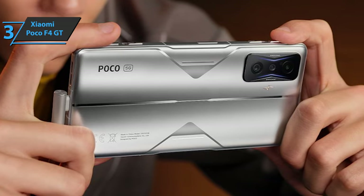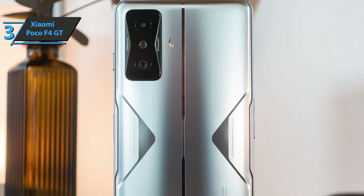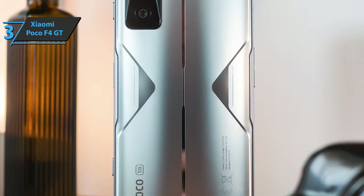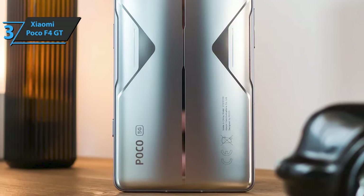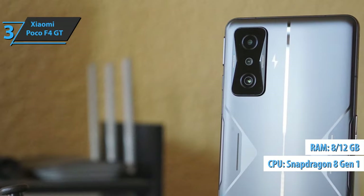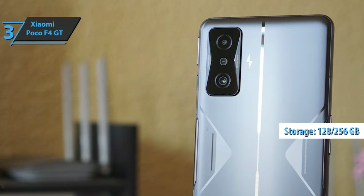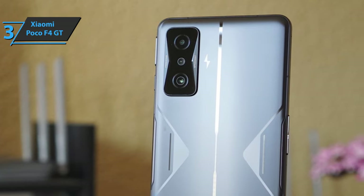Three things stand out in the design section: two asymmetric speakers with high power and a very punchy sound; the absence of a headphone jack, something normal in high-end models but not so much in gaming phones; and a side-mounted fingerprint reader. The device sports the Snapdragon 8 Gen 1 processor, 8 or 12 gigabytes of RAM memory, and 128 or 256 gigabytes of storage with UFS 3.1 memory.